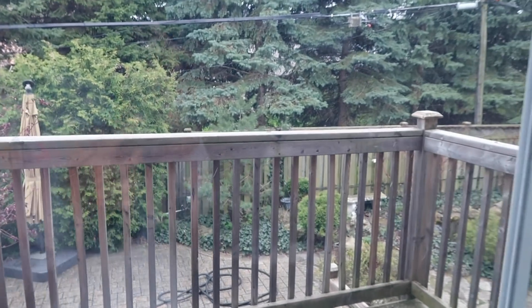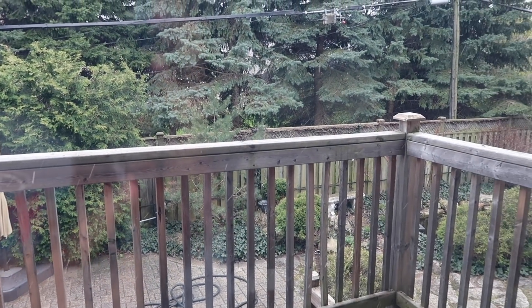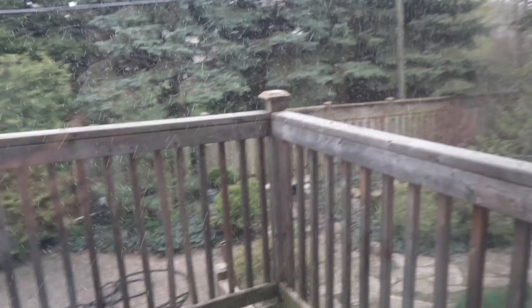My dad just came upstairs and told me the snow started. So I'm not sure if you'll be able to see it on camera, but it's definitely snowing.